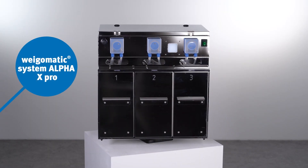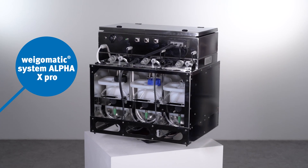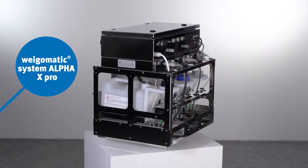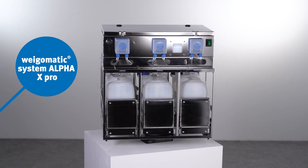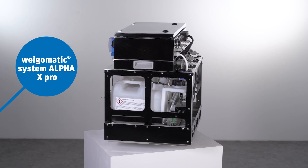It's extremely space-efficient, as there's no central dosing unit with drums. This removes the need for a dosing chamber. The Vigomatic System Alpha X Pro with up to three process chemicals is easy to install in a base cabinet, for instance under the hatch.